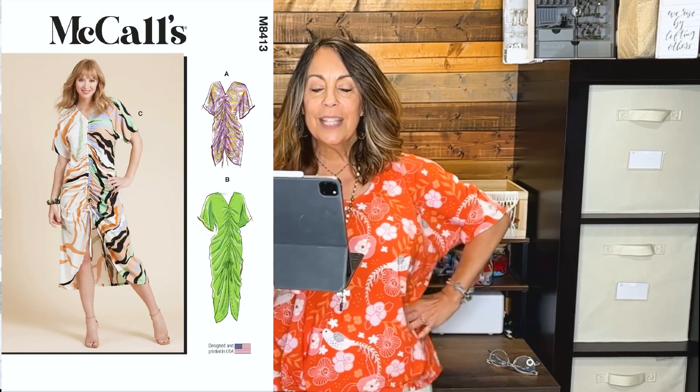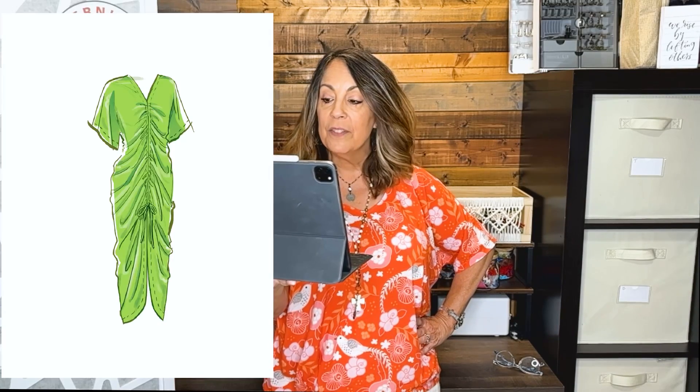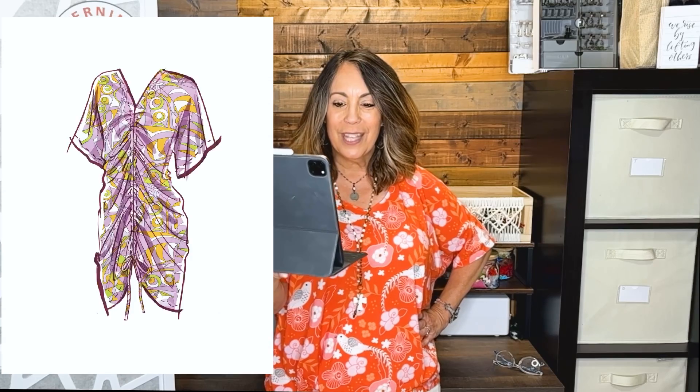This next dress — I found a couple different versions online, and all of them were described as a caftan. It's got a v-neck, and all of them had that drawstring or ruched front design detail. You can sew the look using McCall's 8413. It's described as a caftan in two lengths. It has a ruched front with drawstring that ties at the bottom, a v-neckline, dolman sleeves, and a narrow hem. Fabric recommendations are challis, crepe, georgette, and stable knits. The versions I found online: the green floral is a georgette — 100% polyester — and the yellow is a polyester spandex crepe.